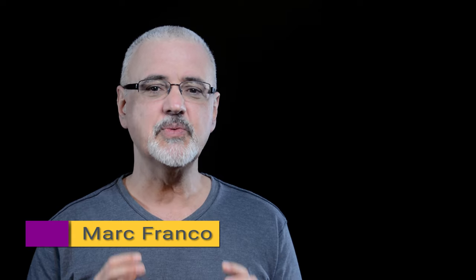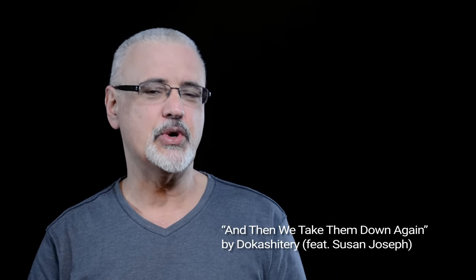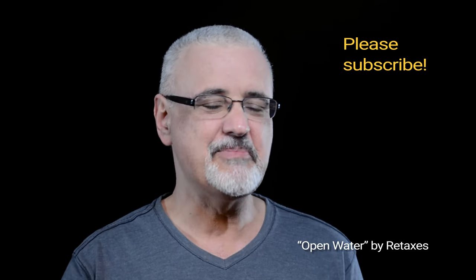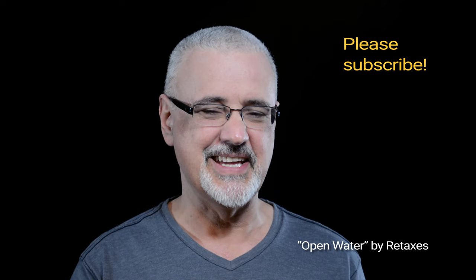Hi! Welcome back to Snap Language. I'm Marc Franco. This is one in a series of videos that talk about detecting and interpreting elements in writing that help you improve your reading comprehension. So make sure you subscribe to Snap Language so you don't miss any of our videos.